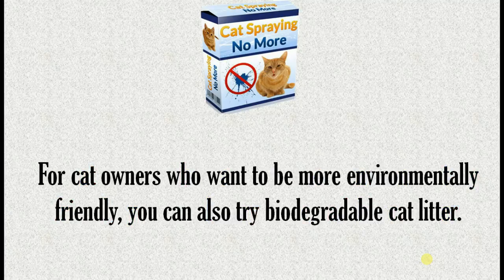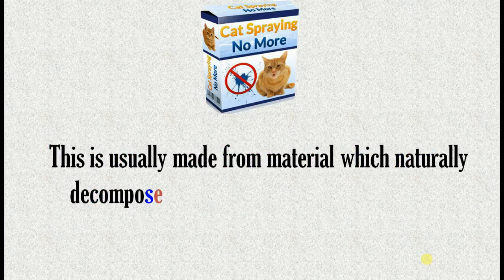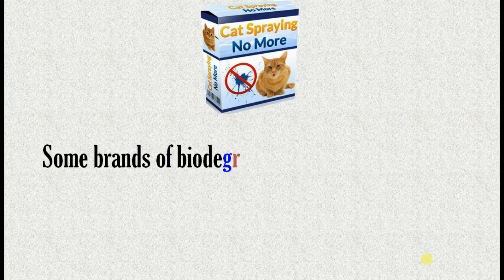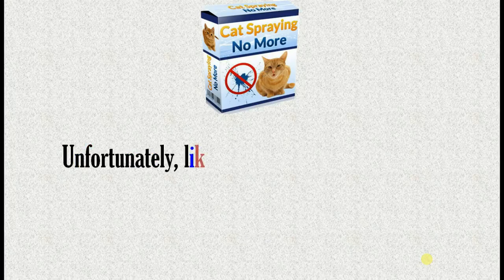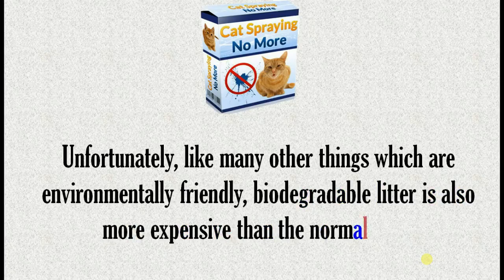For cat owners who want to be more environmentally friendly, you can also try biodegradable cat litter. This is usually made from material which naturally decomposes, including wood pellets, recycled newspapers, and sawdust. Some brands of biodegradable cat litter can actually be safely flushed down the toilet, unlike normal cat litter. Unfortunately, like many other things which are environmentally friendly, biodegradable litter is also more expensive than the normal kind.